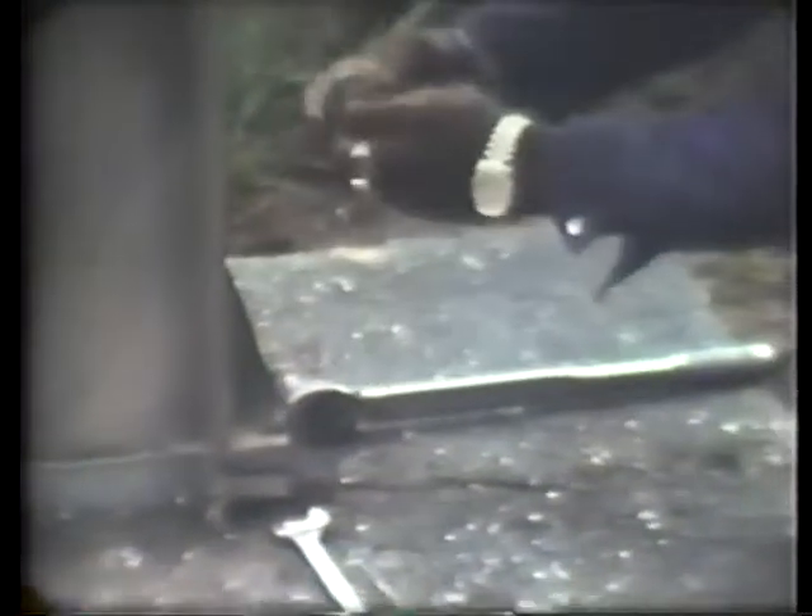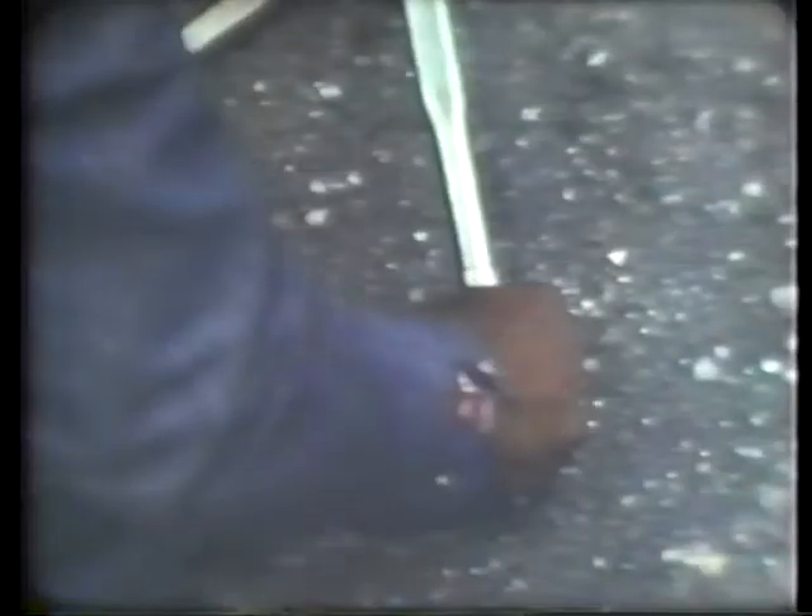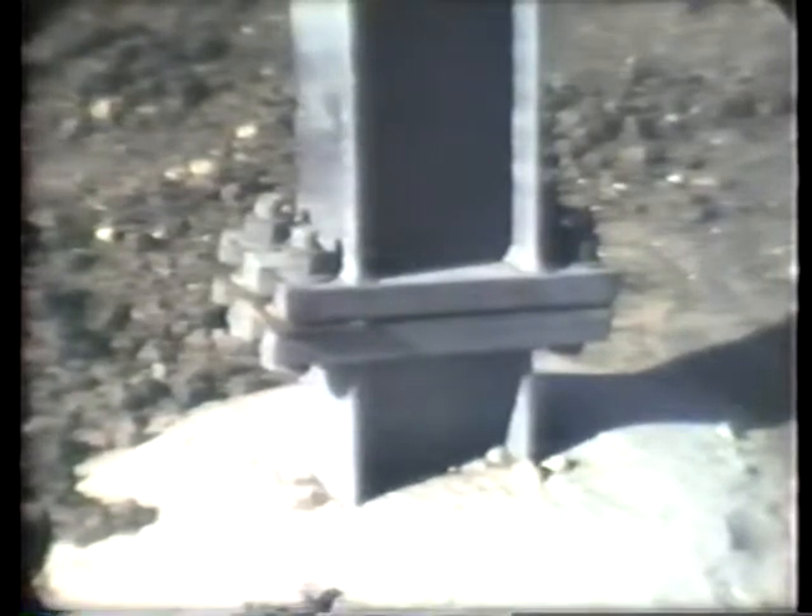Slip base maintenance should include loosening and re-tightening bolts to the correct torque. Over-tightened bolts will prevent the base from releasing as it should on impact. Use a calibrated torque wrench. Where wind loading is a problem, don't over-tighten bolts. Use a thin keeper plate to prevent a sign from walking off its slip base.